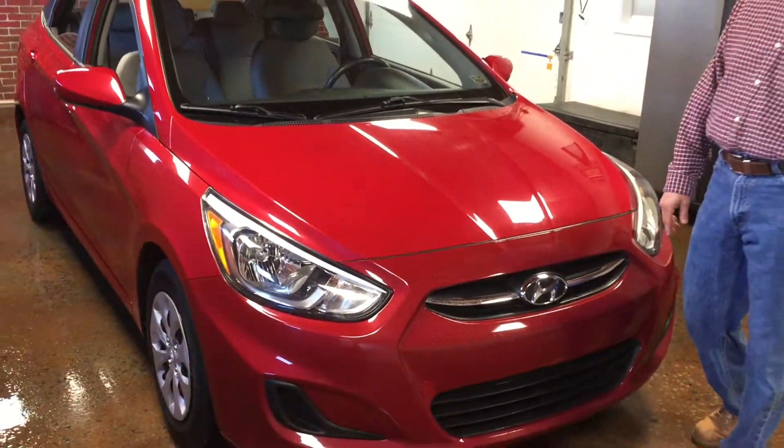We've got side airbags and curtain airbags. Lots of leg room. We've got all your power ports down here, air conditioning that works beautifully in these cars — they'll heat you up and cool you down very quickly. We love these little Hyundais; we sell a ton of them.